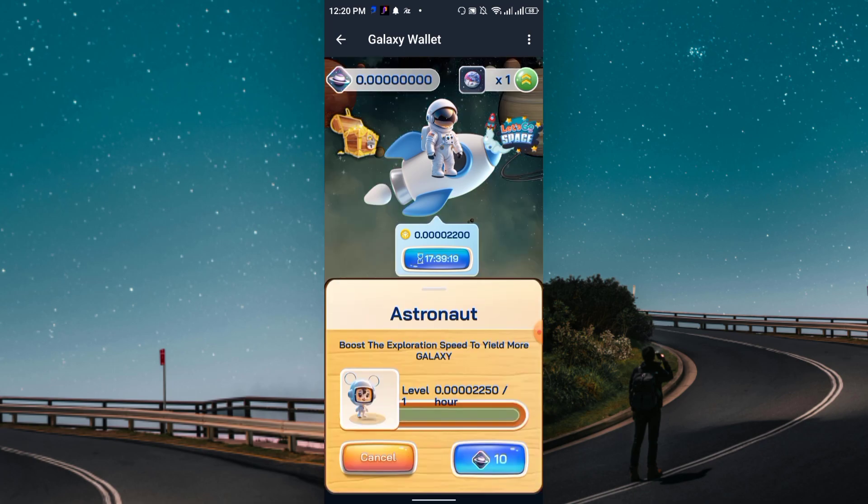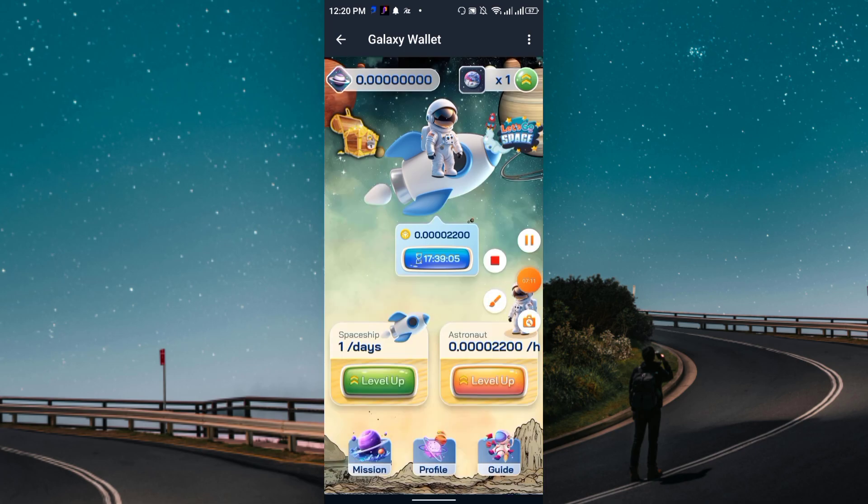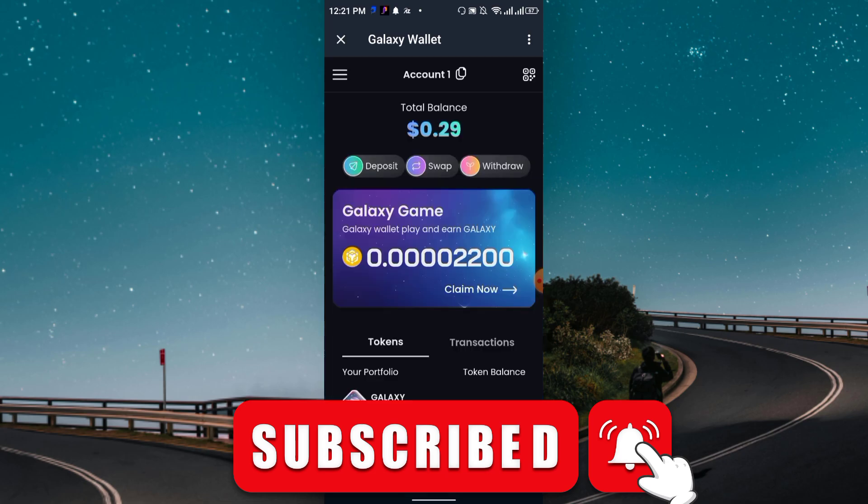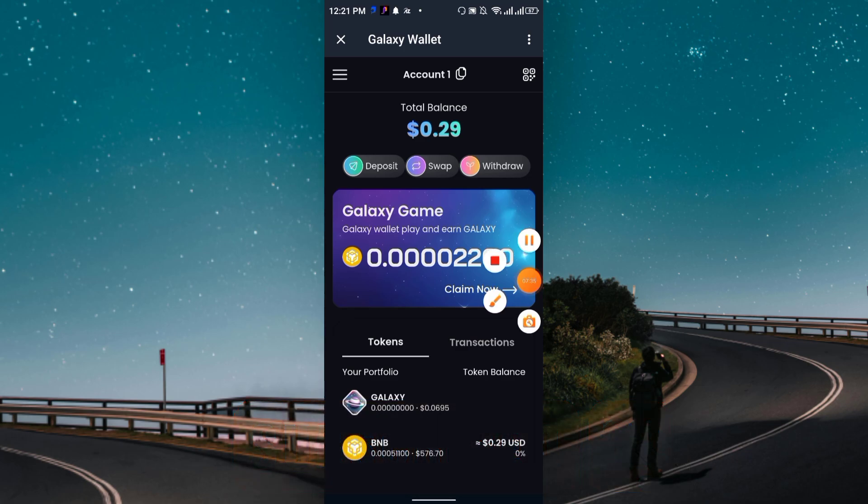You can also share the project with friends and family. In the profile section, you get a 20% bonus when your friend upgrades their level, and 5% every time their referral upgrades as well — so there are two levels of referral commission. That's the full details of the Galaxy Wallet project. Thanks for watching — please like, share, and subscribe to this channel.